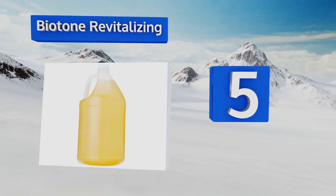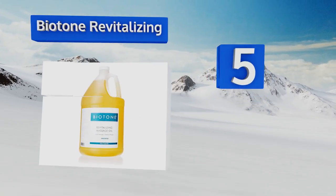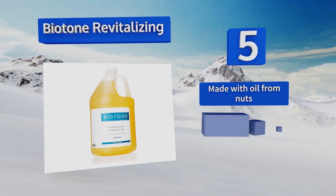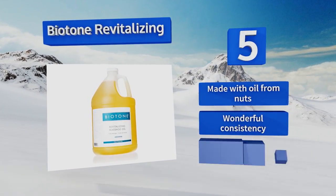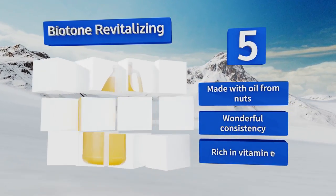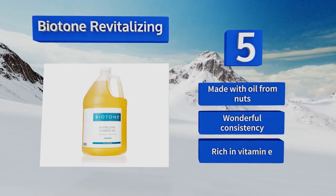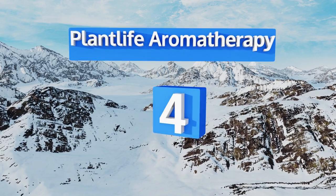Halfway up our list at number five, investing in a gallon-sized container of Bioturnary Vitalizing is a smart move for any bustling massage parlor or busy traveling masseuse. Its formula is unscented, free of parabens, and even more affordable when purchased in bulk. It's made with oil from nuts, has a wonderful consistency, and is rich in vitamin E.